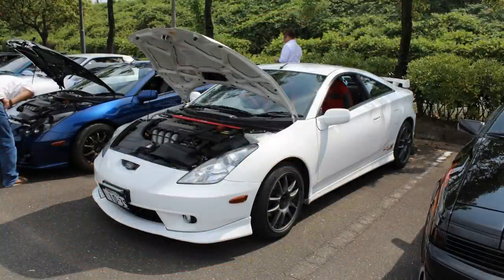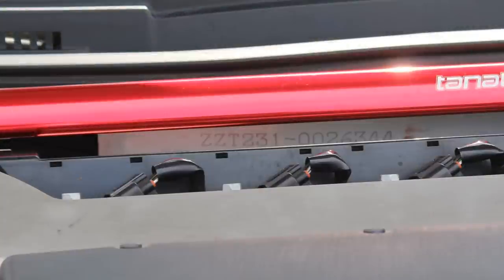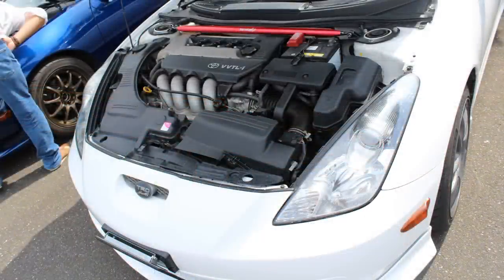Now let's check out under the bonnet. I'm looking for a number here — you know the number, guys. It is ZZT231, which denotes that it is a legitimate item. And there it is right there. Also there's a TRD plate. There is so little space to poke around in here. But what you see is what you get.